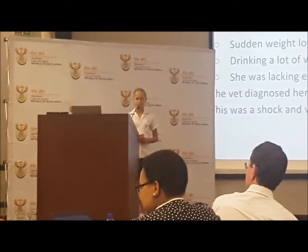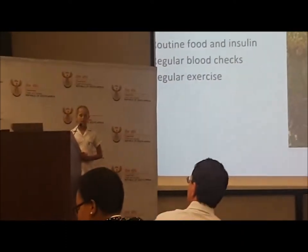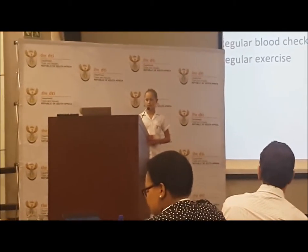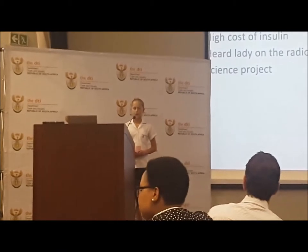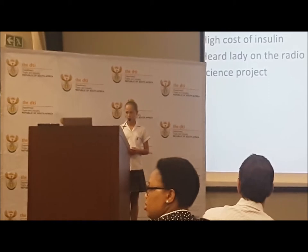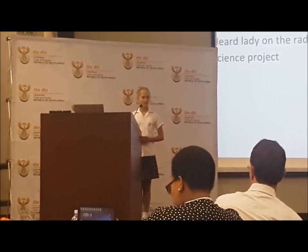We took her to the vet and she was diagnosed with diabetes. This was a shock for us and was very sad because we didn't expect it. Jessie needed a routine for her food and insulin, as well as regular blood checks and regular exercise to keep her healthy and happy. We found the cost of insulin very high, which is why many people have to put down their dogs when they are diagnosed with diabetes. But then one day, we heard a lady on the radio saying that she had diabetes and that she used Rooibos tea to control it. We decided, why not try this as a science project?